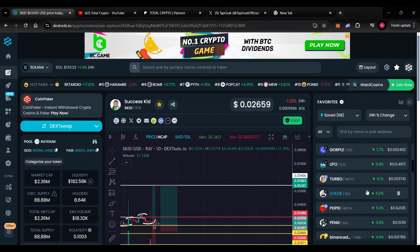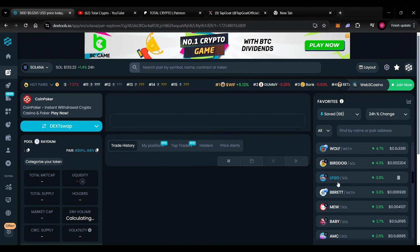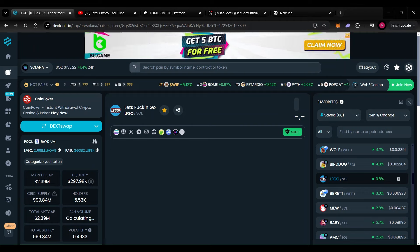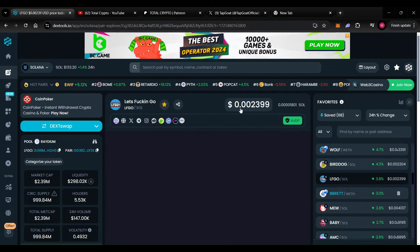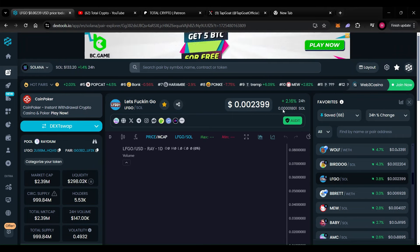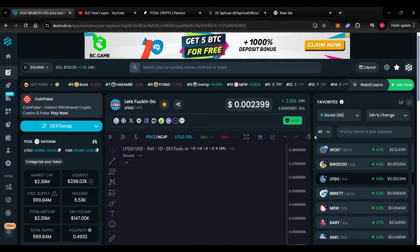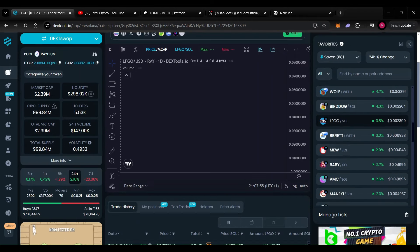Moving on to the next meme — LFGO. LFGO is at a 2.39 million dollar market cap, the price is at 0.002399, and we're up on the day 2.16 percent for the past 24 hours. Let's take a closer look at what is going on within the charts.